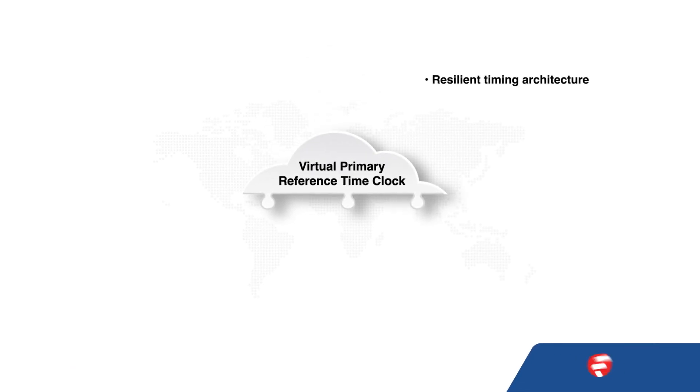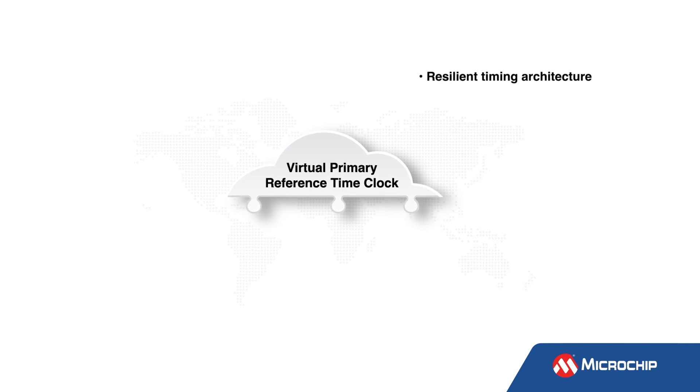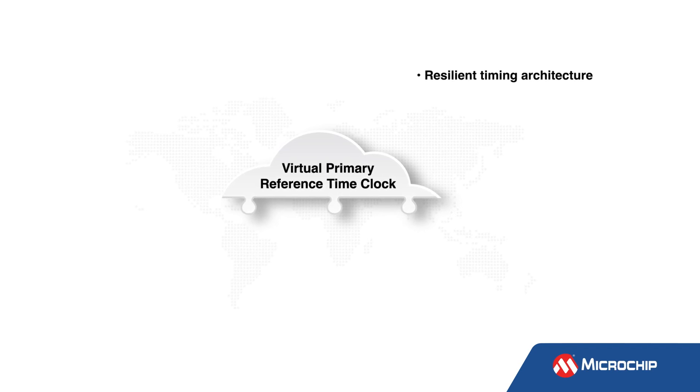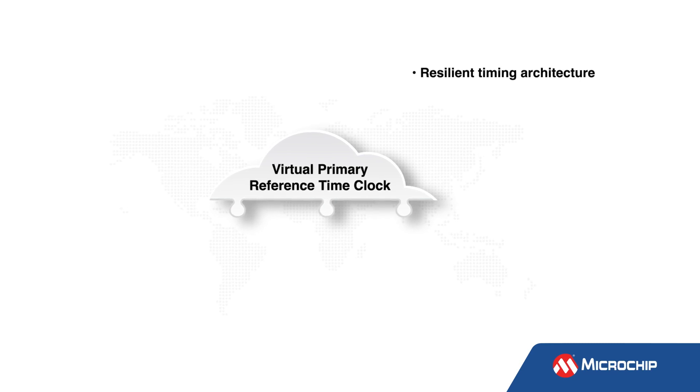The Virtual Primary Reference Time Clock, or VPRTC, is a highly secure and resilient timing architecture with advanced monitoring and control capabilities to deliver protected timing over high-speed optical networks.